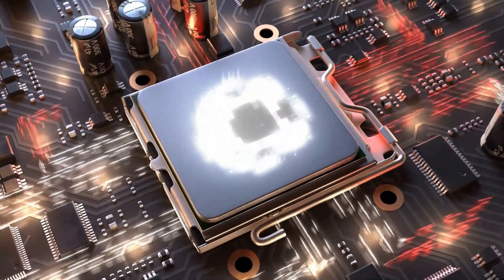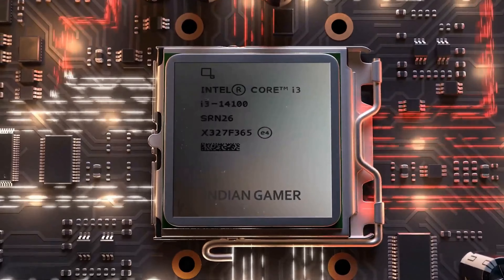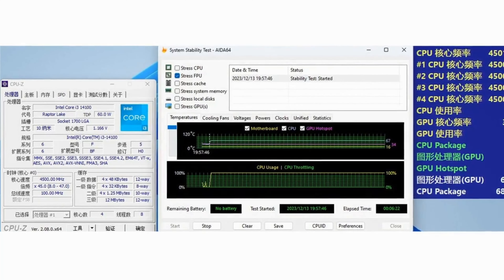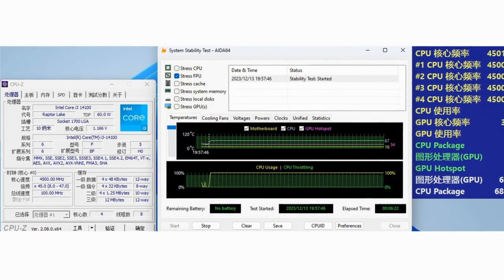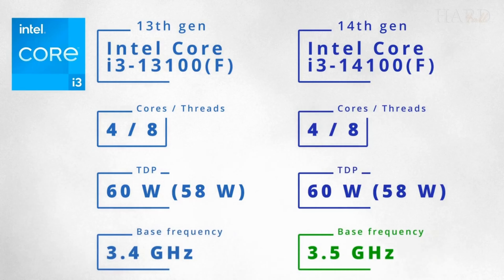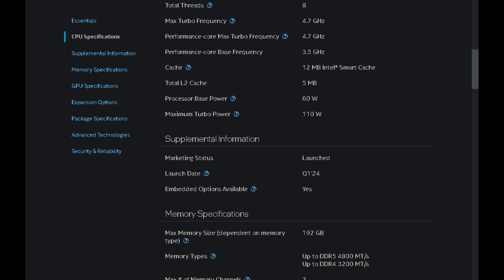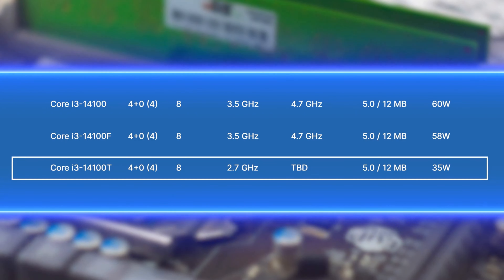A spectacle of Intel's innovation. Underneath its unassuming exterior: a base frequency of 3.5GHz and a turbocharged 4.7GHz ready to spring into action. 65W thermal design power, 12MB of Intel Smart Cache, and support for up to a colossal 192GB of DDR4 or DDR5 memory.